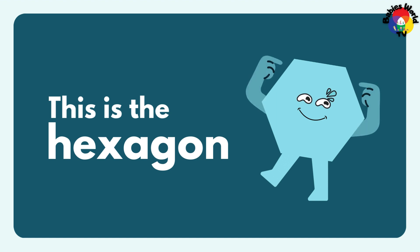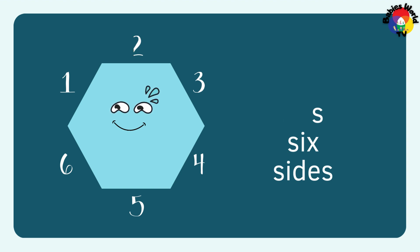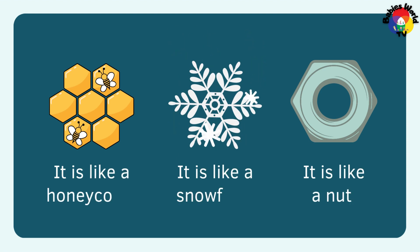This is the hexagon. It has 6 sides: 1, 2, 3, 4, 5, 6. It is like a honeycomb. It is like a snowflake. It is like a nut.